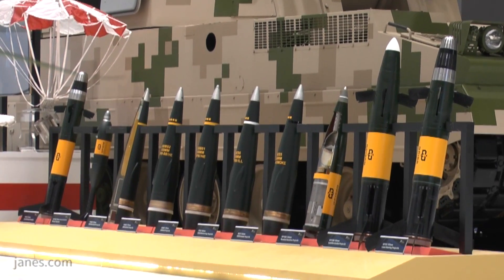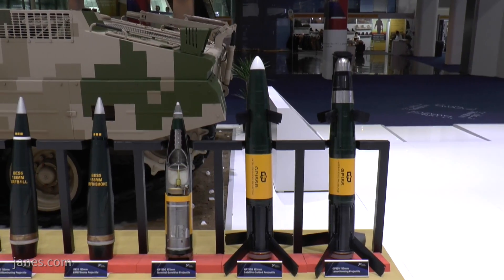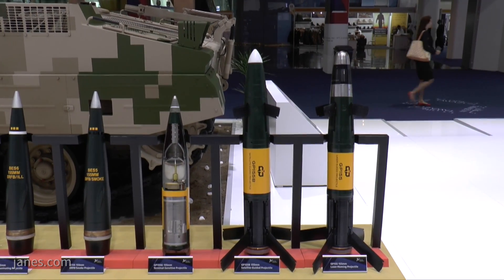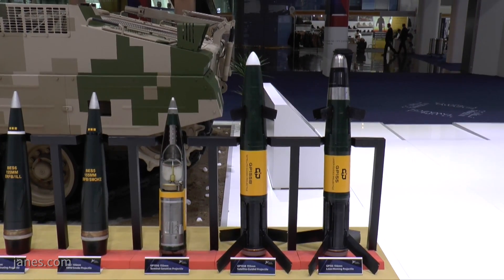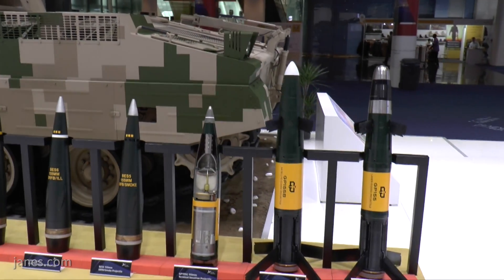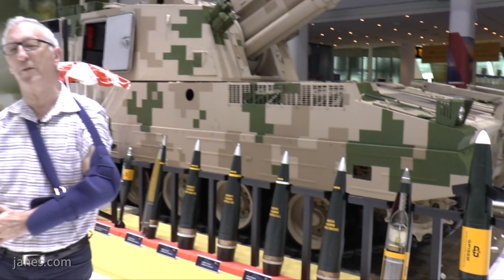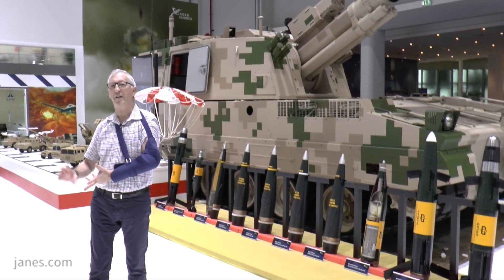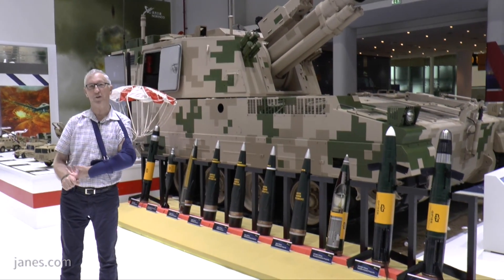This one has got top-attack sub-munitions, designed to attack the vulnerable upper surfaces of tanks. On the right-hand side we have first a satellite-guided round and then a laser-guided round. So NORINCO is one of the few companies in the world that can offer customers a complete artillery system — that is the gun, the ammunition, the target acquisition system, and all its support vehicles.